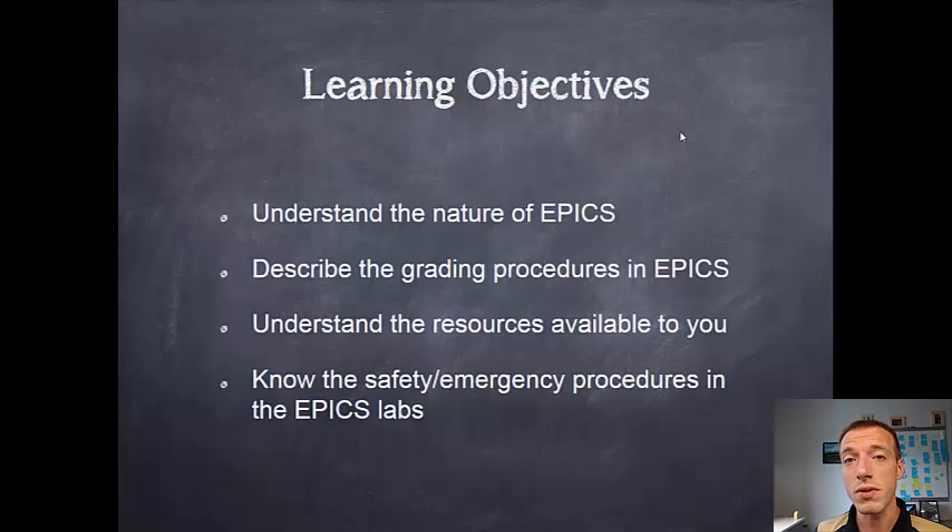We'll talk about some of the resources available to you as an EPICS student. It takes a lot of pieces to get our projects to work, and you need to understand what all those pieces are. And then we'll talk about the emergency and safety procedures in the EPICS labs in case a situation were to arise so you would know how to handle it.